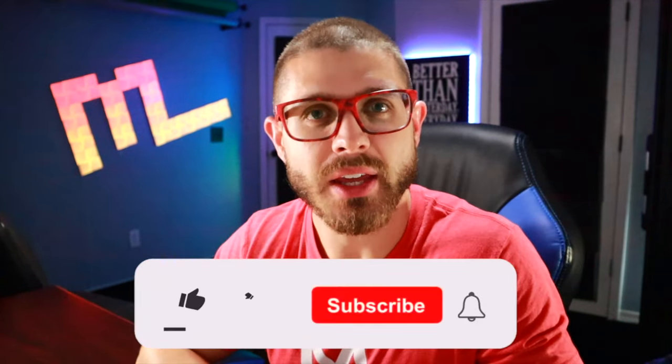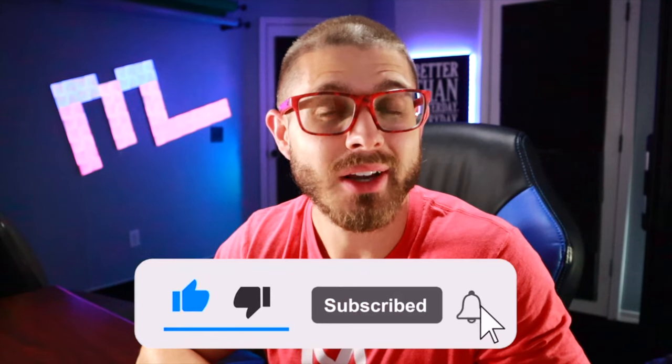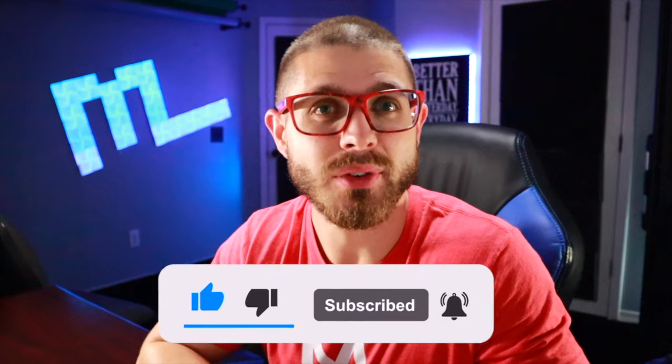Just wanted to take a second to say thank you for watching this video. If you are appreciating this content, can you hit the like button? It's going to help this video get to other people that it's also going to help.